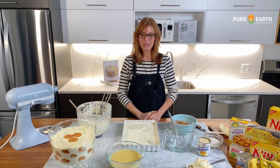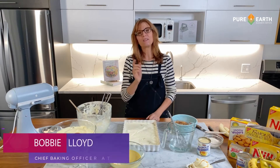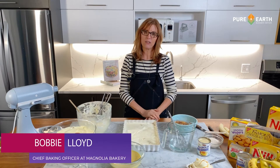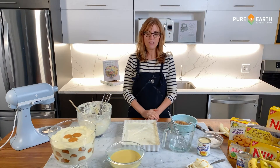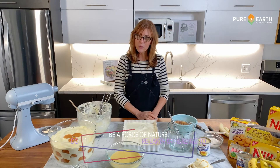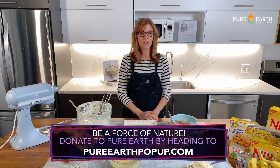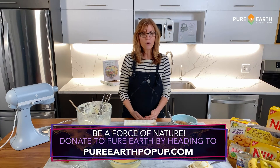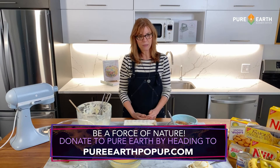I'm so happy to be here celebrating International Women's Day, recognizing women's achievements and their power to be leaders, especially when it comes to preventing families from being exposed to pollution. I was lucky to travel to Peru a few years ago and see firsthand the amazing work that Pure Earth does, helping communities learn how to improve their soil, water, and air quality and to protect their families.